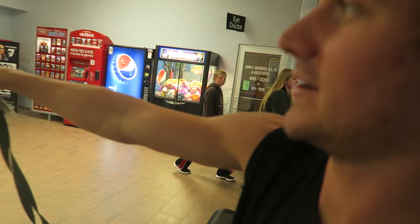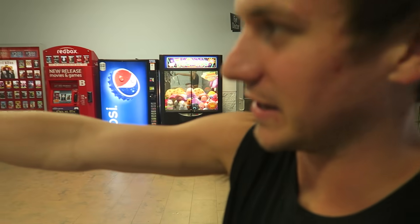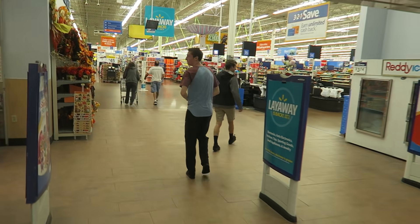Welcome back to vlogs everybody! It's raining outside but we're going inside. Aaron and Nicholas are with us today. We're building another fort.